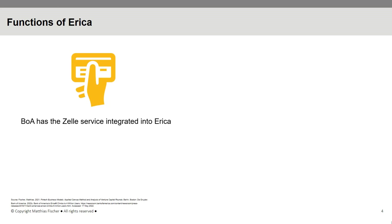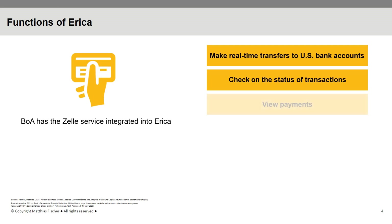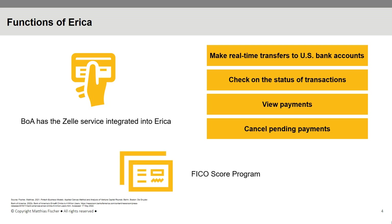Customers can use the virtual assistant to make real-time transfers to U.S. bank accounts, check on the status of transactions, view payments, and cancel pending payments. Furthermore, ERIKA is integrated with the FICO score program and notifies clients in case of credit score changes.